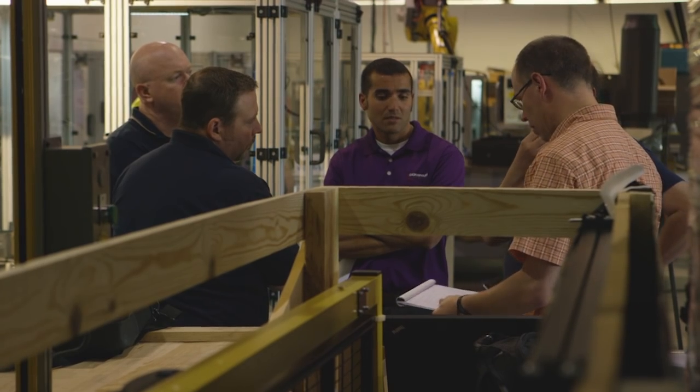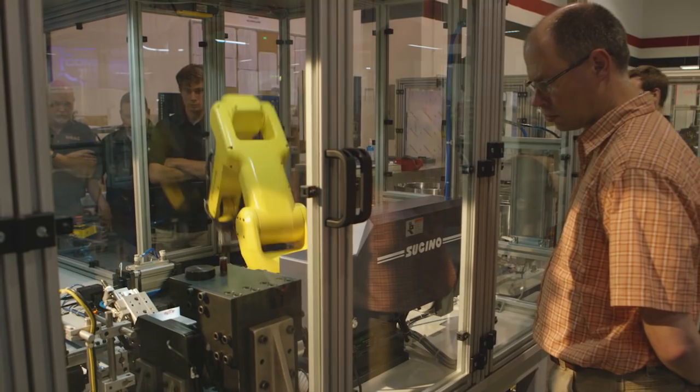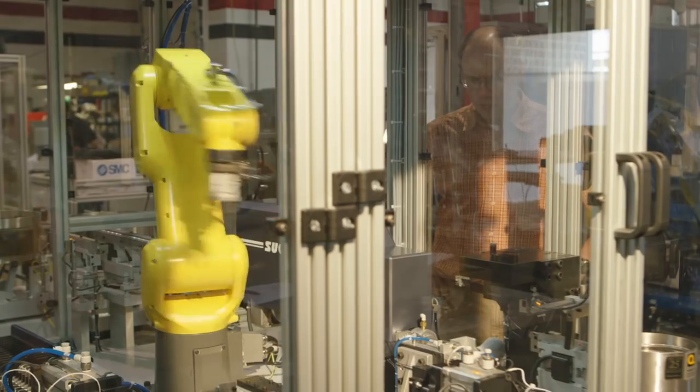We are currently working with Compass Automation to put together a machine that assembles five different components, all automatically, and we need to complete that in about 90 seconds.